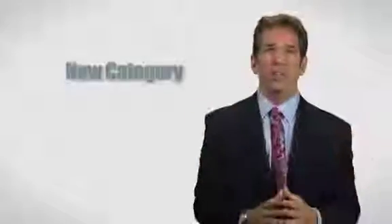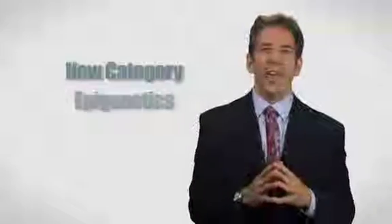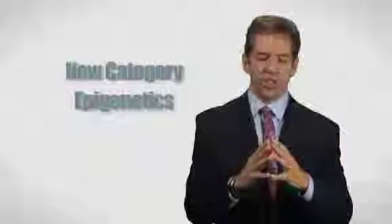The second thing is probably the most pivotal. There's a new category in the field of nutrition called epigenetics. It's such a new and breakthrough category that it warranted being on the cover of Time Magazine in February of 2010. And what they talked about with epigenetics was our genes.